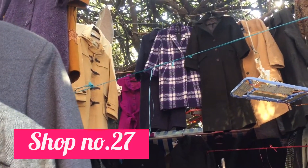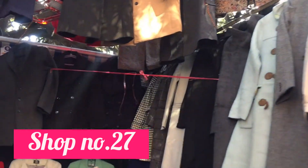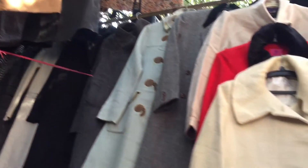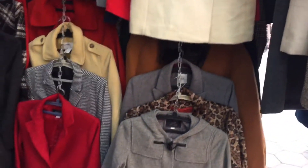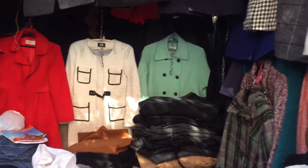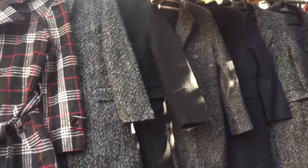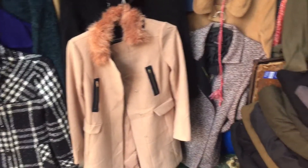Shop No. 27 mein aapko ladkiyon ke overcoats aur long coats milenge — bahut hi zyada warm hote hain. Inhe touch karoge to pata chalega kitne mote coats hain. Yeh aapko 400-500 ki range se start milenge — 250-300 mein nahi milne waale. Kuch aise shops hongi jahan export ka samaan hoga, wahan 300 ki range mein mil jayenge, but usually 400-500 ki range mein milenge. Yeh lambe overcoats aap sari, suit ya koi bhi western wear ke upar carry kar sakti hain, Indian traditional wear par bhi.